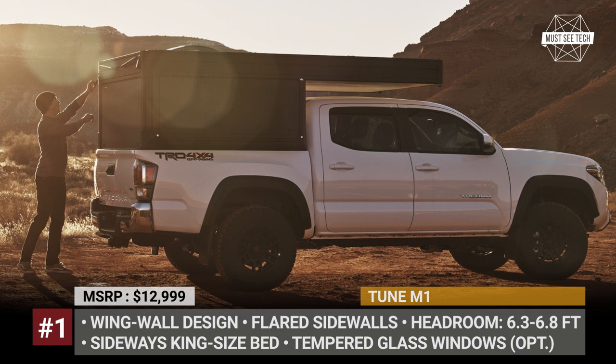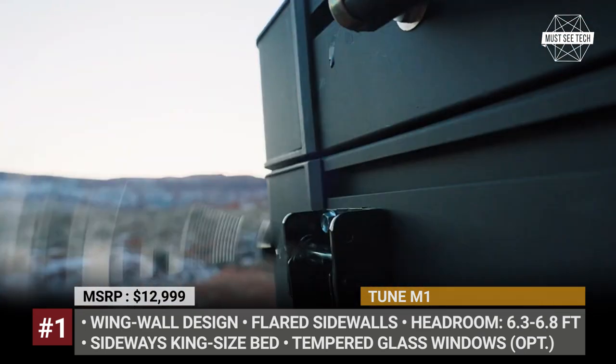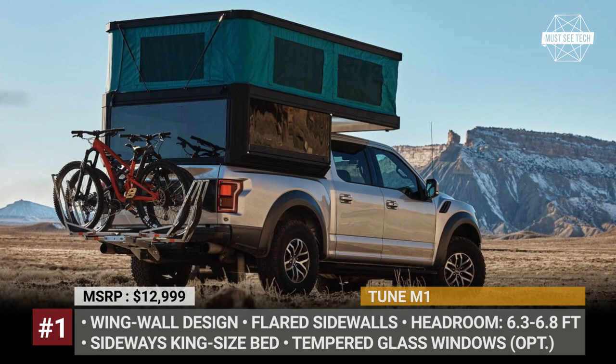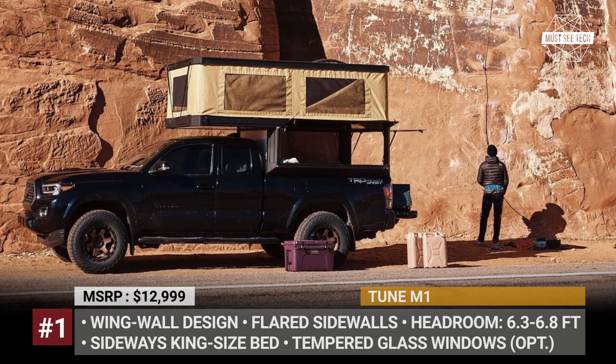Tune M1. A new name in the pickup topper market, Tune Outdoor delivers its first camping product, which not only matches the lightest rivals in terms of weight but also offers one of the best weight-to-space ratios in the industry.